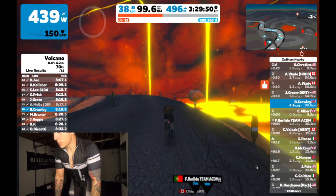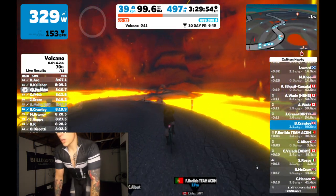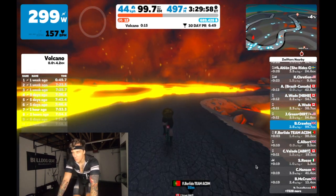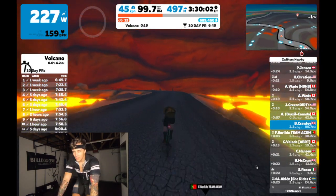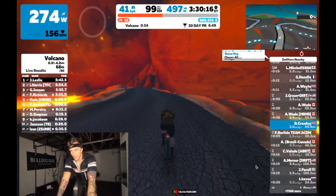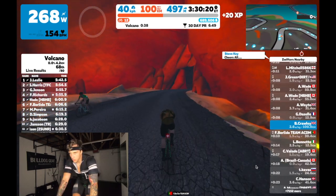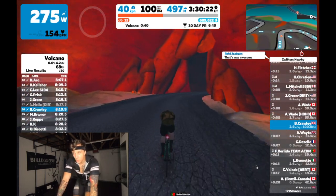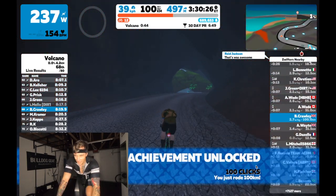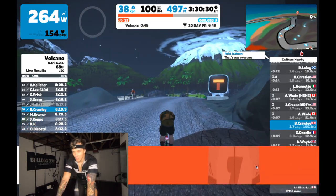This is lap number 25 and we're going for it, aiming for that PR baby. Just about to hit 100 kilometers — there we go, the achievement: 100 clicks, rode 100 kilometers in one ride. We're not done yet.